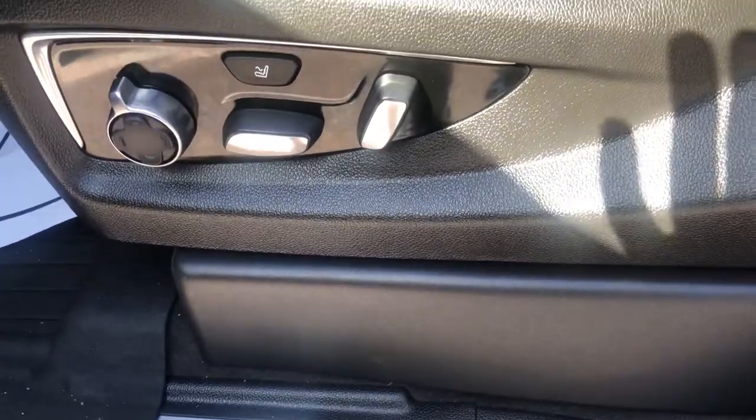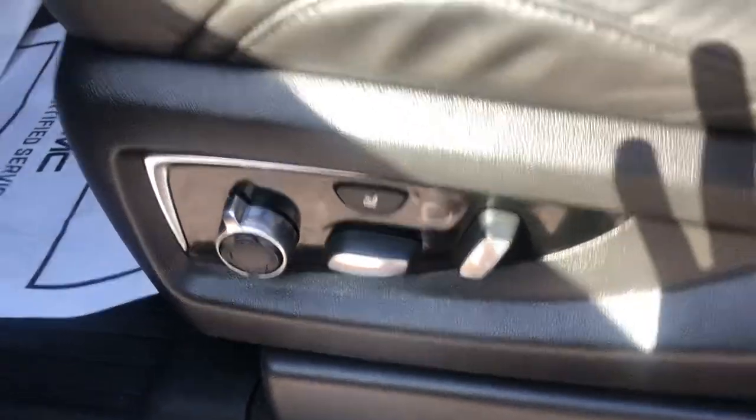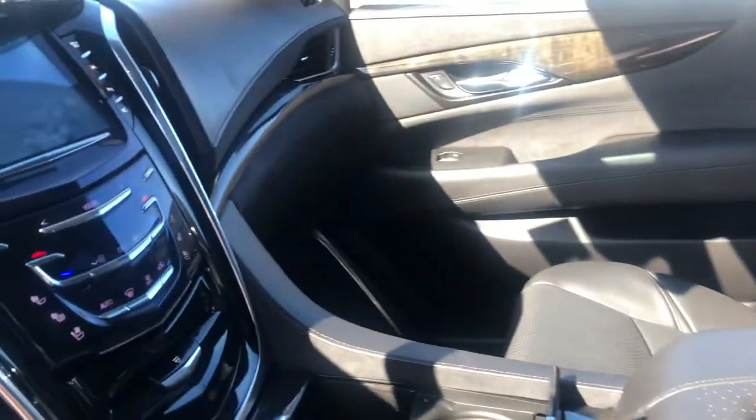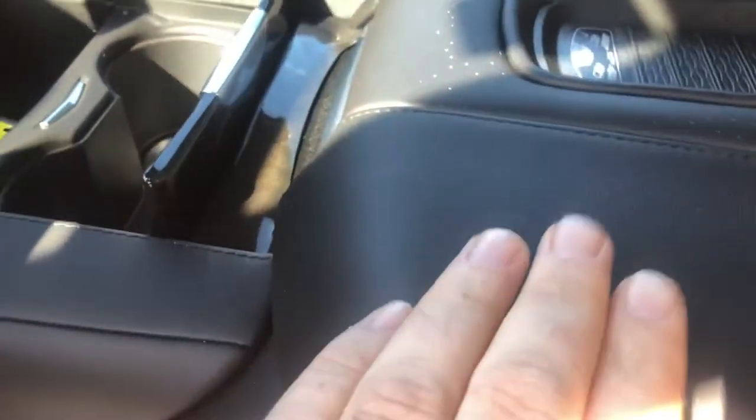Power seats of course, with not only lumbar support but also a massage feature, which is something again that you only get in the Platinum trim level. Leather and suede accents here as well as a suede headliner. Built-in DVDs times two for the second and third row. Wireless cell phone charger. This is your chill box option right there, which cools your center console.